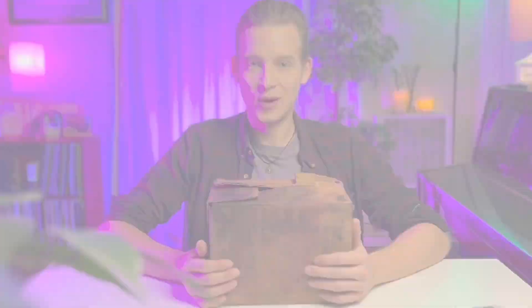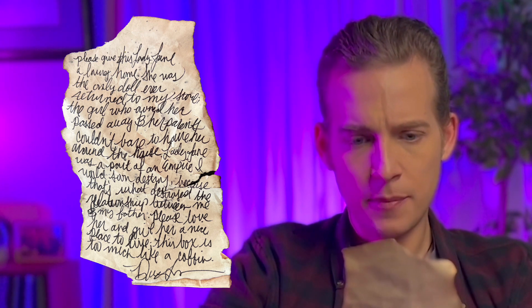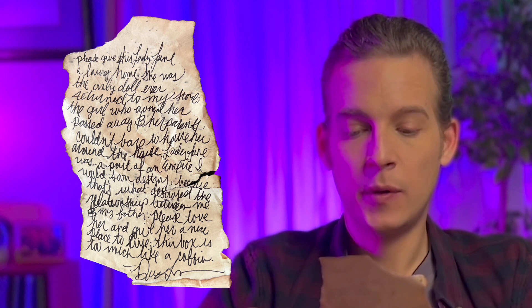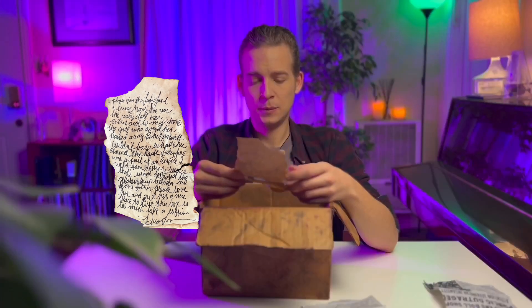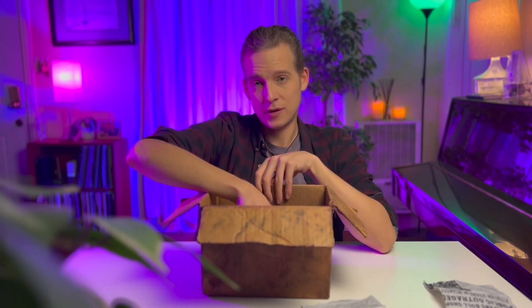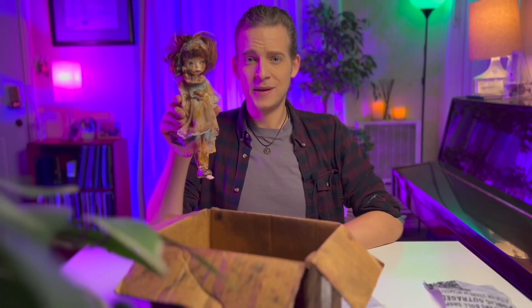So why were all these newspaper clippings used as wallpaper in the secret room of my house — and what's inside this box? The first thing inside was a note: 'Please give this Lady Jane doll a loving home. She was the only doll ever returned to my store. The girl who owned her passed away and her parents couldn't bear to have her around. Lady Jane was part of an empire I would soon destroy — because that's what destroyed the relationship between me and my father. Please love her and give her a nice place to live.' Signed Dominic. And inside, of course, was Lady Jane — and that's when I realized the shoe that fell from my ceiling belonged to her.